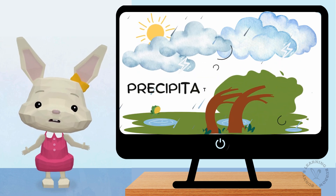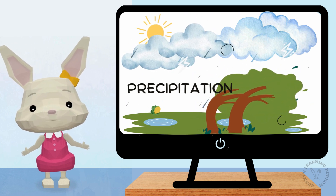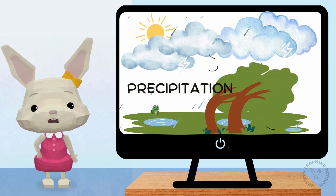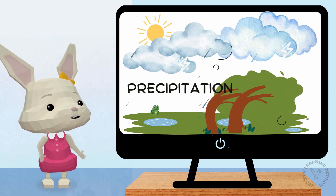When the clouds get really full, it's time for the droplets to fall back down. Sometimes they fall as rain. And in winter, they can be snow or hail. This is called precipitation.